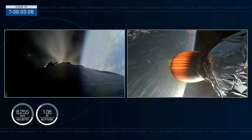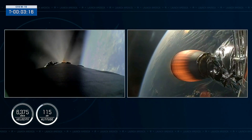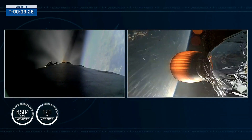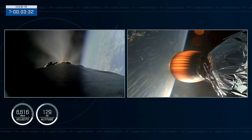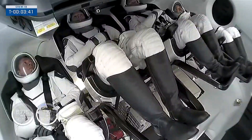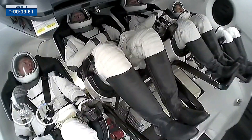The booster is now in its boost-back burn — this is the first of 3 burns as it makes its way back down to Earth, and will last about 45 seconds. The Crew 10 crew is still onboard Dragon, attached to Falcon 9's second stage, which you can see on your right-hand screen. We're now at 3 minutes and 20 seconds into today's flight, traveling about 6,500 miles per hour, and they are on their way to the space station. We now have first images of the crew inside the Dragon spacecraft as they make their way into orbit.